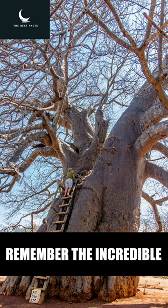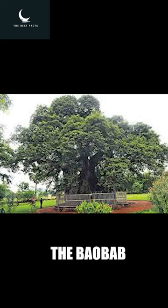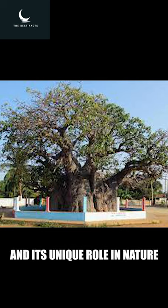Next time you see a tree, remember the incredible upside-down tree, the baobab, and its unique role in nature.